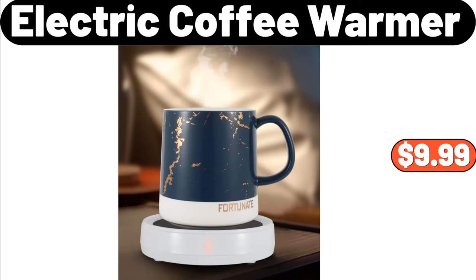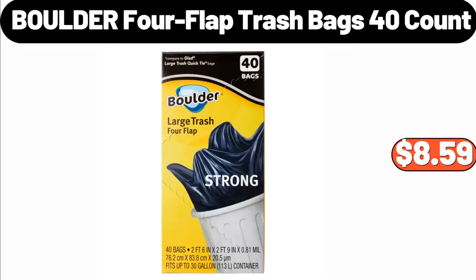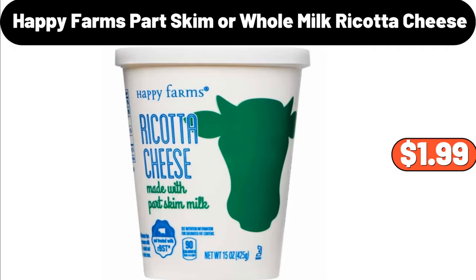Electric coffee warmer, $9.99. 4-quart electric stand mixer, $59.99. Boulder 4 flat trash bags 40-count, $8.59. Happy Farms part skim or whole milk ricotta cheese, $1.99.